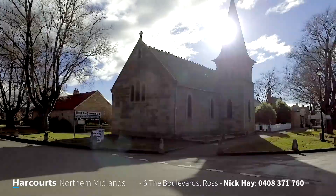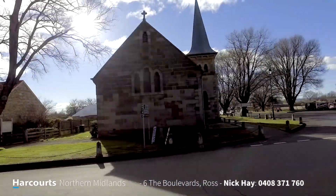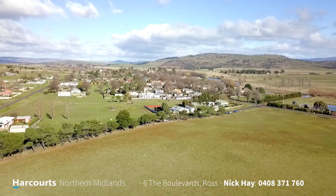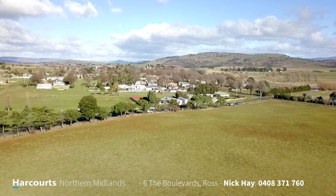Also nearby is the historical female factory and all the specialty stores that Ross has to offer. Ross is only seven minutes south of Campbelltown and an hour and 25 minutes north of Hobart, and there's a good public service with the Redline passing through each day.